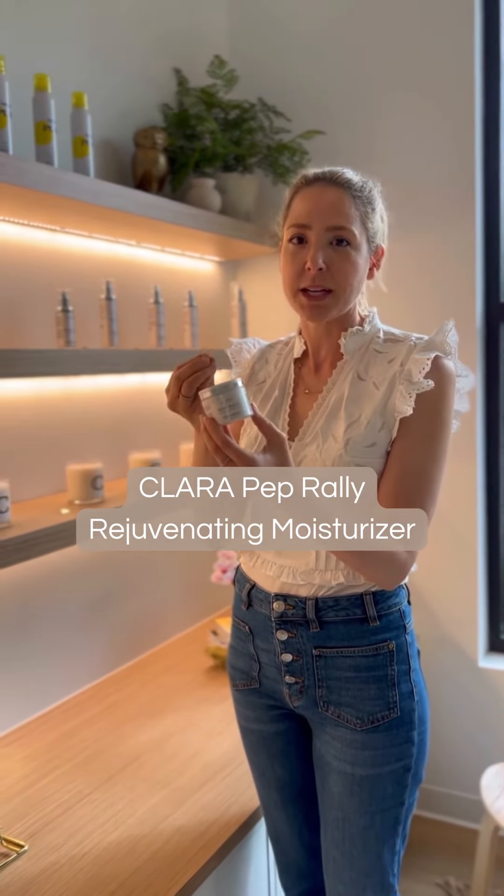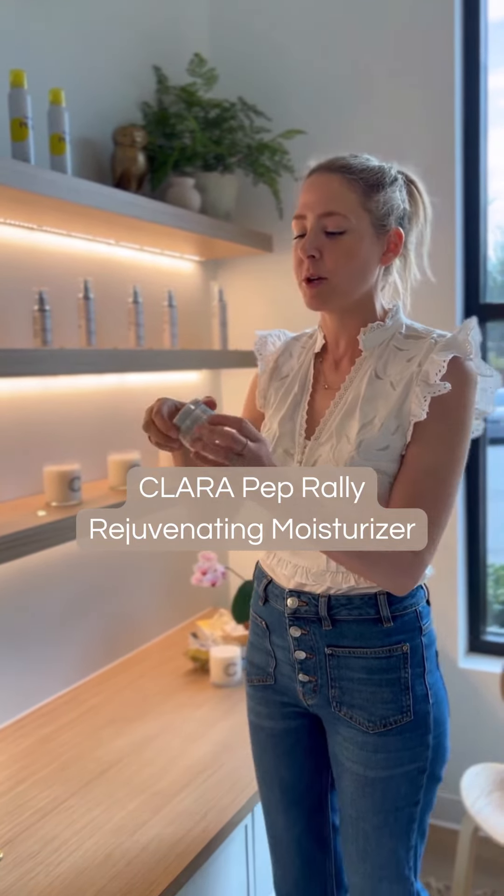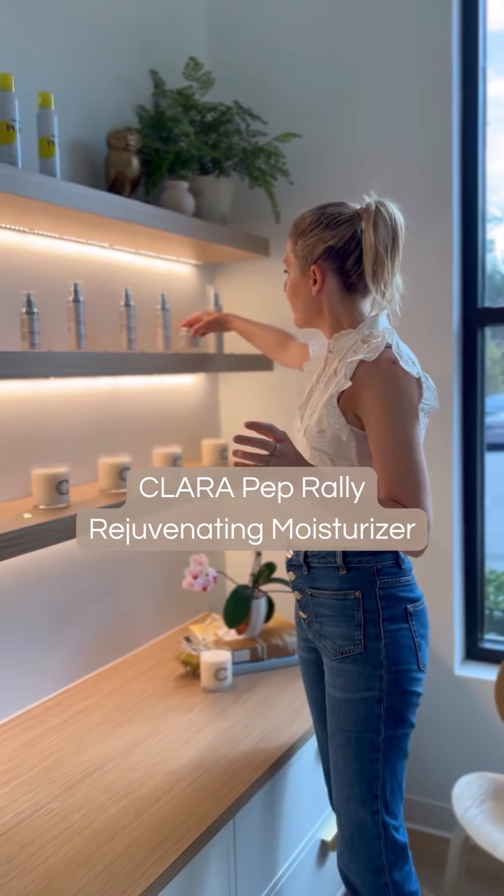Then I apply Pep Rally as my morning moisturizer. It's filled with peptides, which are small proteins that can actually penetrate the skin and stimulate collagen for a little bit of an anti-aging boost. A little bit goes a long way and it feels so good — and that's my morning routine.